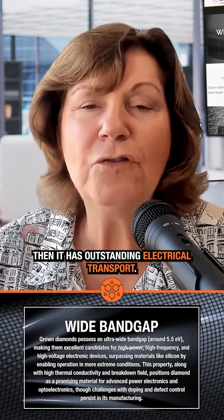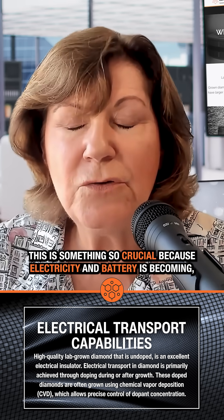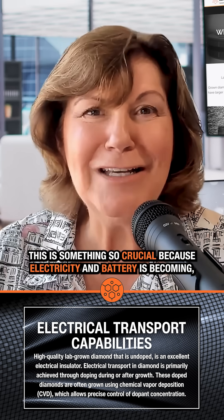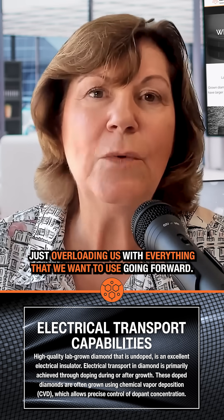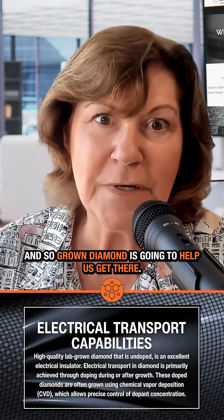Grown diamond also has outstanding electrical transport. This is something so crucial because electricity and battery technology is becoming something that is just overloading us with everything we want to use going forward. Grown diamond is going to help us get there.